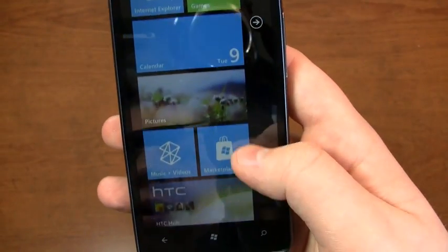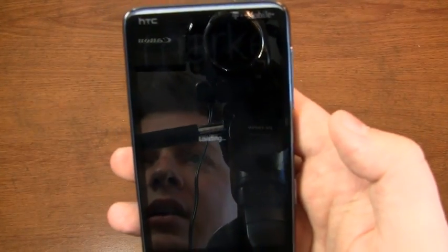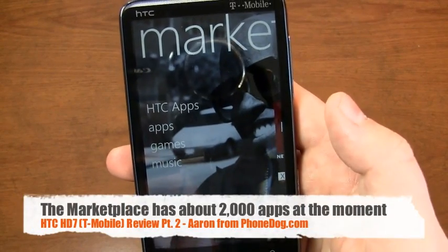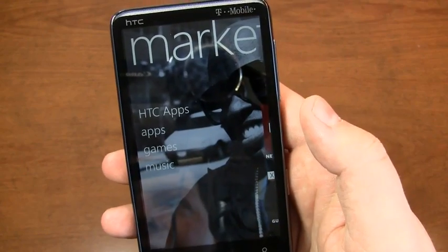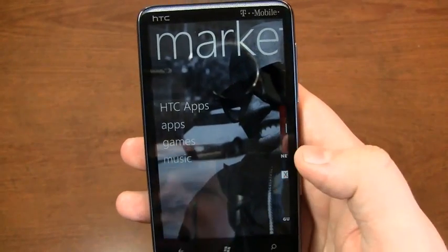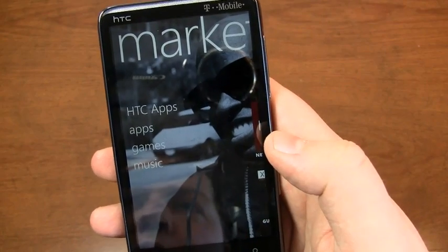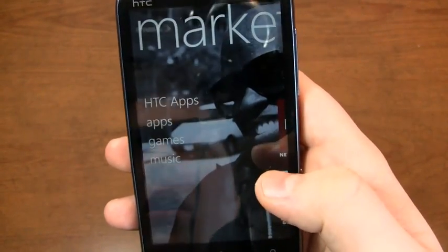On that topic of comparing it to iOS, let's have a look at the marketplace. As of right now, they just crossed 2,000 apps in the marketplace, so it's nowhere near the Android market with 100,000 or the App Store with 300,000 apps. But it's definitely gaining quickly, and most of the crucial apps I use are already in here — BBC News, the Weather Channel, and some other apps I'm used to from other platforms.